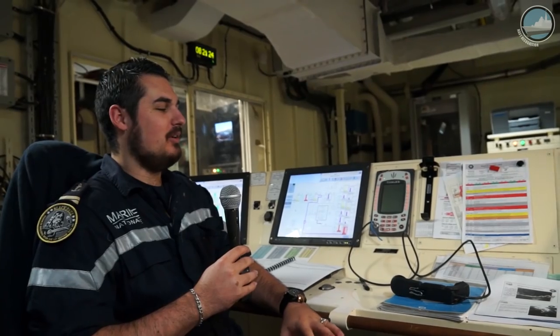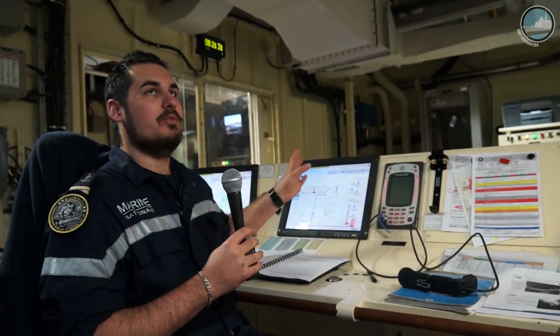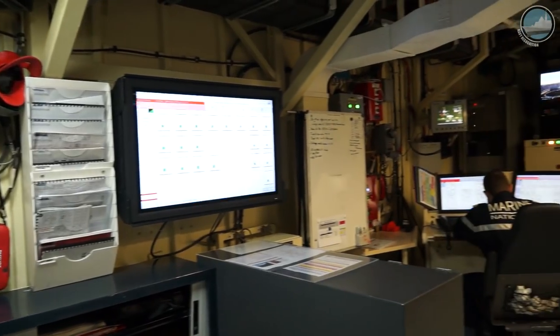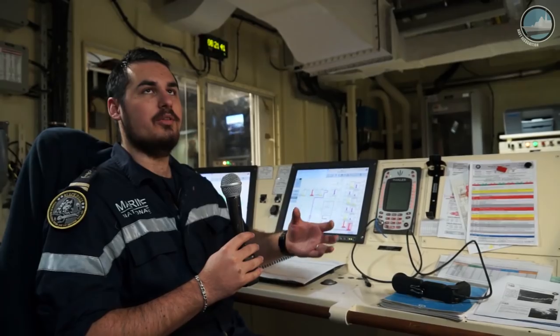In this room I am the engineer on duty, responsible for controlling the propulsion of the ship and the production of power. On the other side of the room is the damage control room, where crew members are responsible for the safety and security of the ship — mostly firefighting.